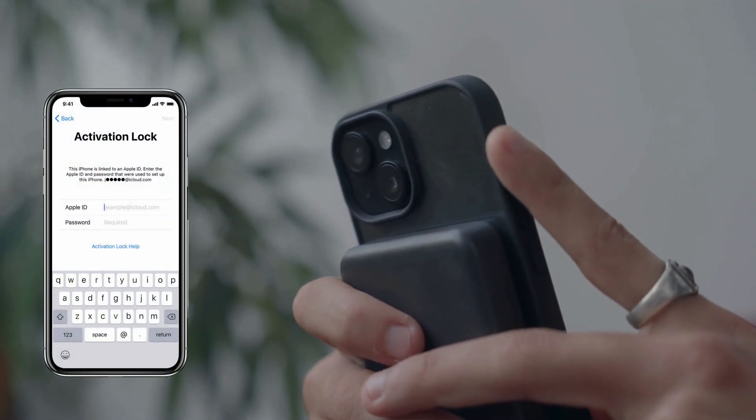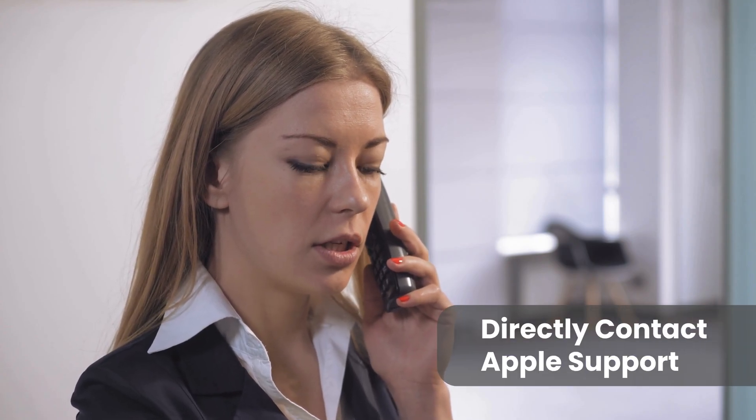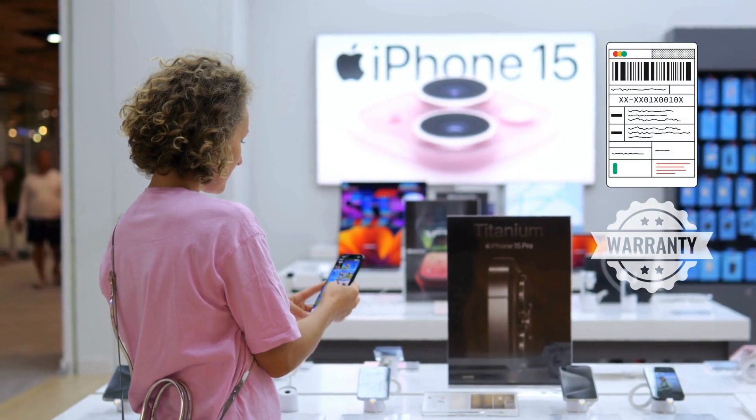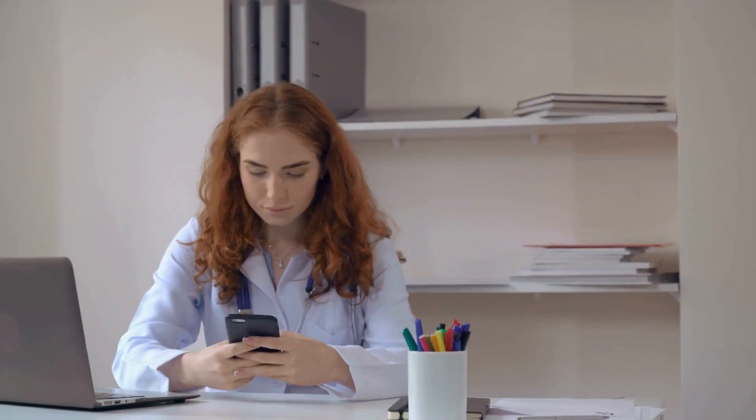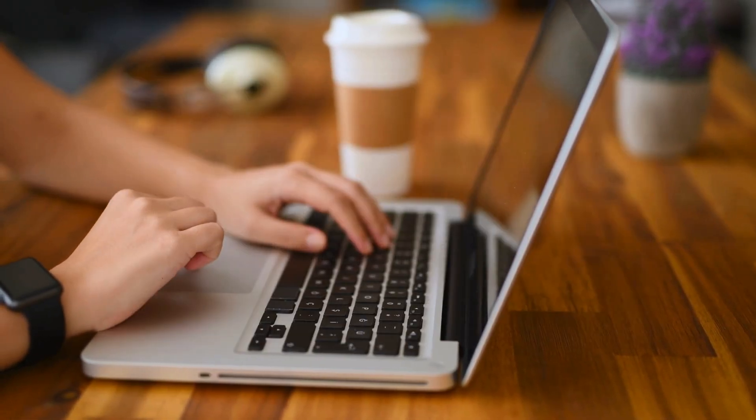Here are some more alternative ways to remove the iCloud activation lock. These methods are all legal and meant for those who own their devices but just need a way to regain access. One of the first things you can do is directly contact Apple Support. If you have proof of ownership, such as the original receipt or a warranty claim, they can help you unlock your device. Another approach is to reset your Apple ID password, which can sometimes resolve iCloud lock issues, especially if you still have access to the email linked with your Apple ID. Simply go to the Apple ID website, click on Forgot Apple ID or Password, and follow the prompts.